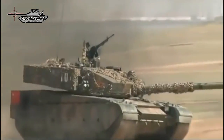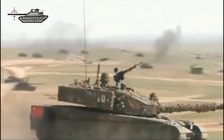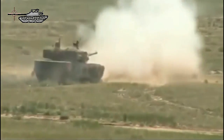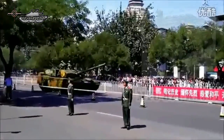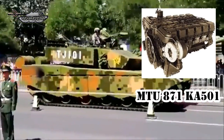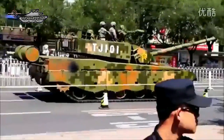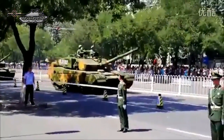The hull of the Type 99 MBT is very similar to the Soviet T-72, but is one meter longer in length. The power unit in the vehicle is a turbocharged diesel engine developing 1,500 horsepower. This engine is based on the German MTU 871 Ka-501 technology. The Type 99 has a high power-to-weight ratio of about 27.78 horsepower per tonne, and subsequently good mobility and cross-country performance.